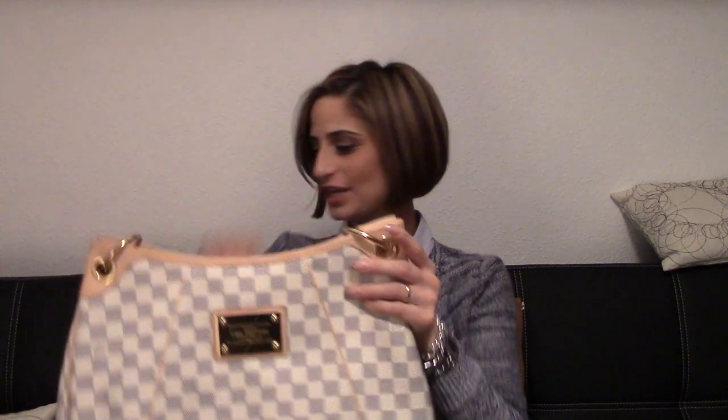My third style of handbag would be a hobo style bag. I choose my Galliera PM in Damier Azur. I really love this bag and I love this kind of hobo style. If you have to have only five handbags, a hobo style should be in your collection. I got it about a year ago and started using it last spring and summer.